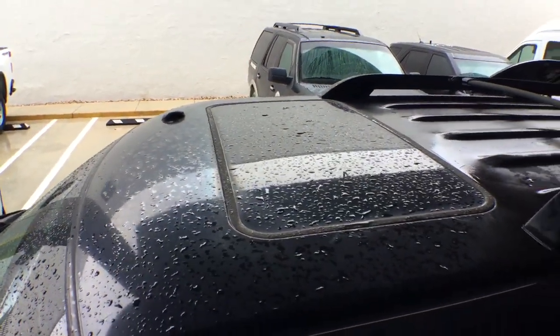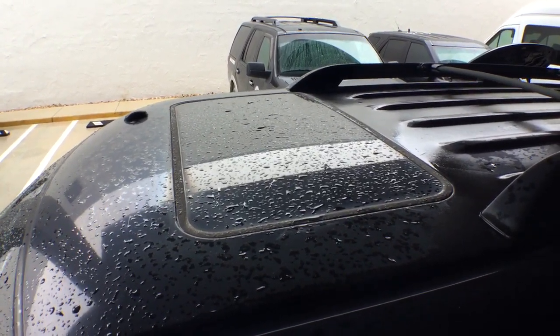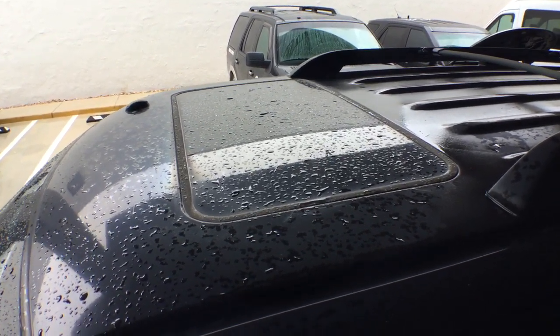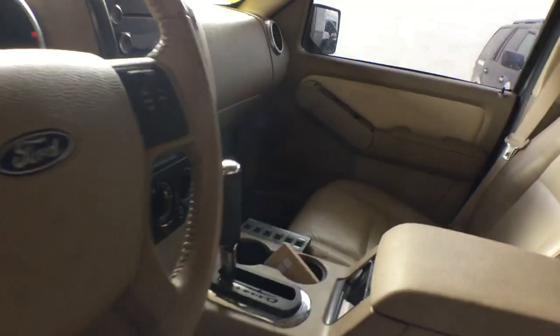I did notice a few drops in the center console, which means the water might have been seeping through the sunroof gasket, so you may need to replace that gasket. It rained really hard so it seeped through. The headliner is good. I closed the sunroof and it looks good.